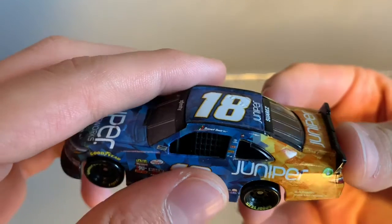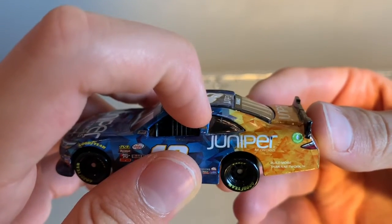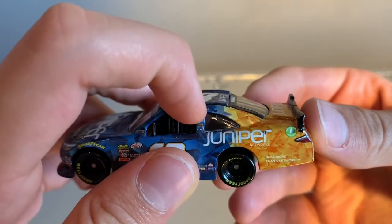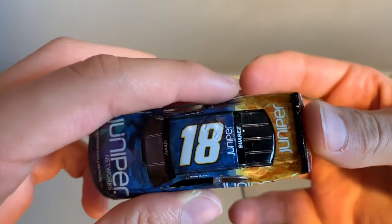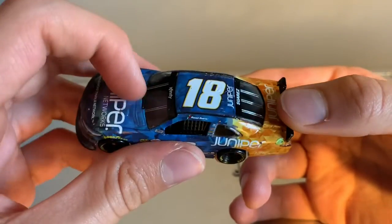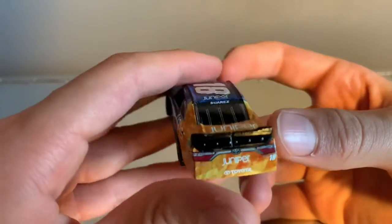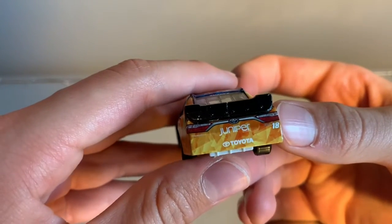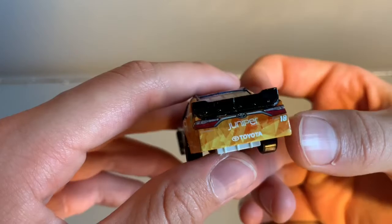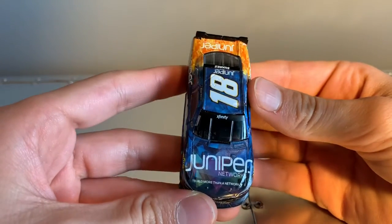Daniel Suarez with the Mexican flag, got a win. On the top, we've got 18 with Juniper. On the windshield, we have Xfinity and Suarez. Decal's Juniper rear end — we have Juniper Toyota, 18 Toyota logo. And on the hood, we have Juniper Networks, 'building more than a network.'